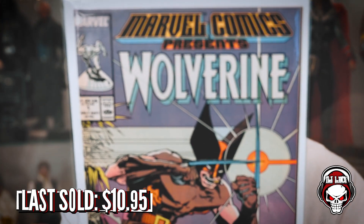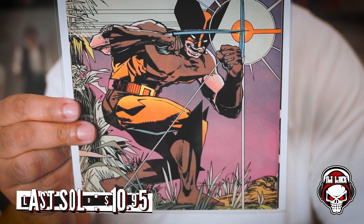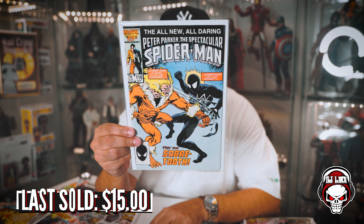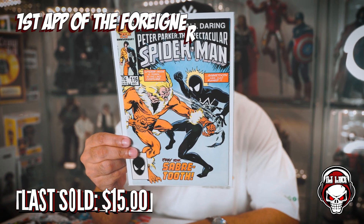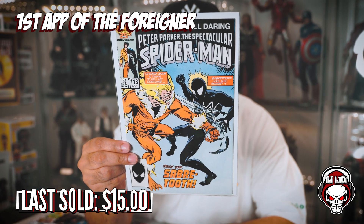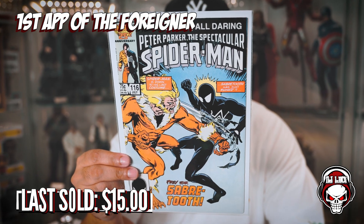Next book up: we got Wolverine in the cut. Marvel Comics Presents Wolverine number one. This is pretty cool — he's going 'sh-tink,' and you can see the visual effects when he goes 'sh-tink,' rubbing his animation claws together. Next book up — and there's a note on the back of this one. Spectacular Spider-Man number 116, first appearance of The Foreigner. Gorgeous black costume Spidey there with Sabertooth battling it out. Spider-Man is down to his last costume.